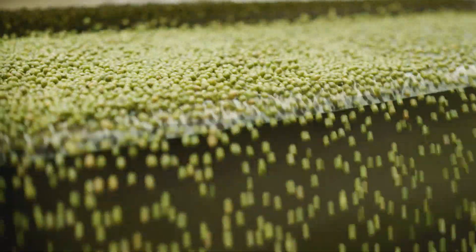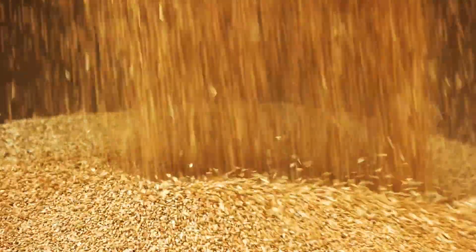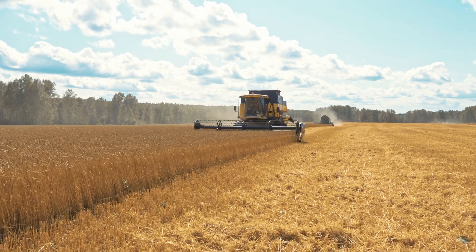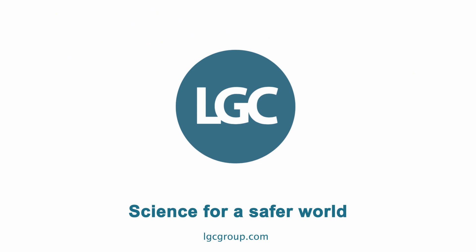We partner with seed companies to sustainably improve farming productivity through marker assisted breeding. We provide our customers integrated genomic analysis tools that accelerate their mission critical applications. LGC — science for a safer world.